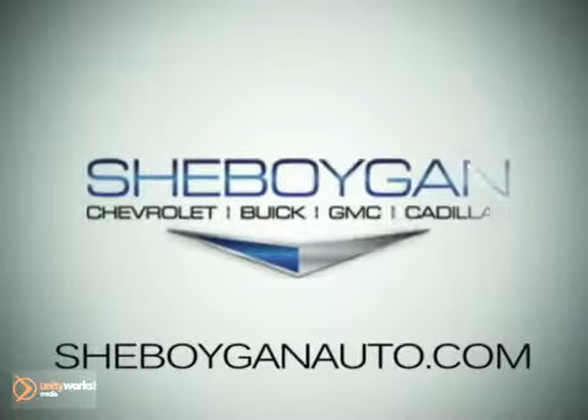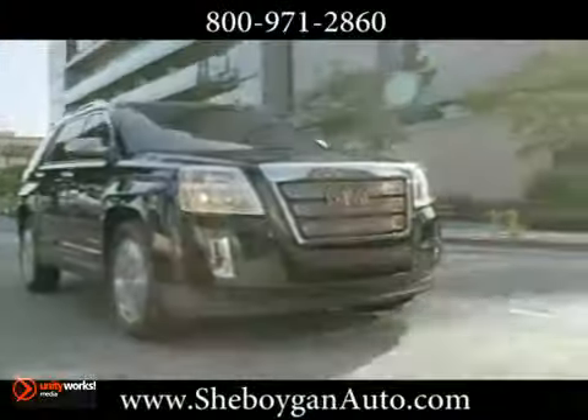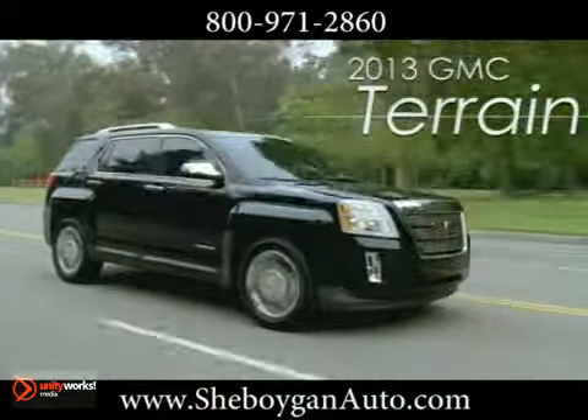At Cheboygan Chevrolet Buick GMC Cadillac, we treat you as friends and family in a stress-free environment. Here's the vehicle for you. Modern lifestyles demand modern utility. GMC Terrain has big-thinking design, comfort, and capability.